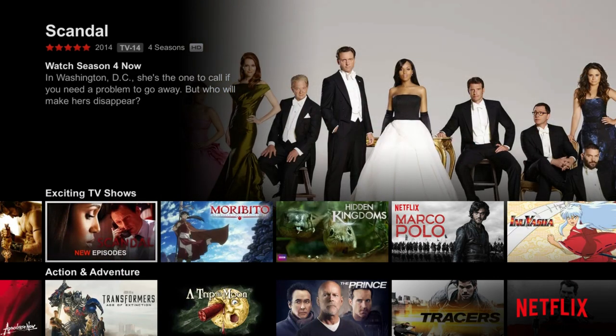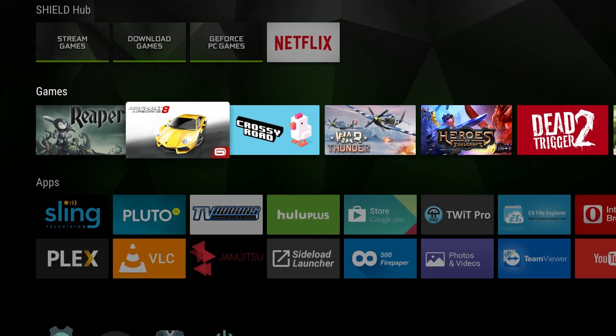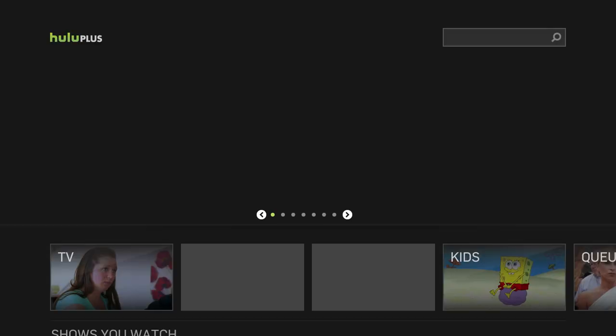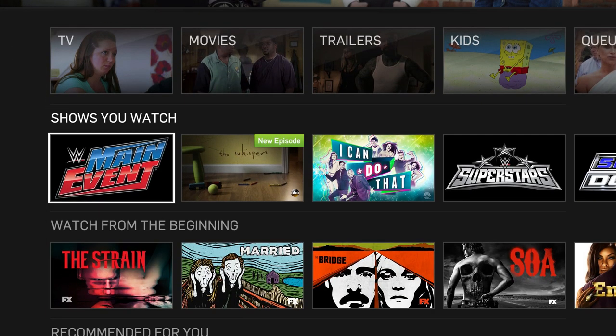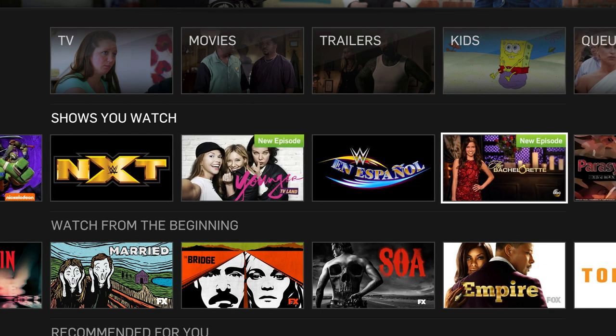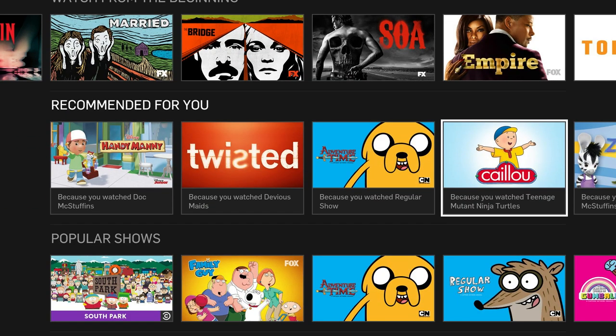The last app is Hulu Plus, which is eight bucks a month. It lets you watch really any network primetime television show — ABC, NBC, Fox. If you're a wrestling fan like I am, it has WWE: Main Event, Raw, Smackdown, NXT. Has a lot of stuff. The big downfall is it does have commercials, but other than that it works great.